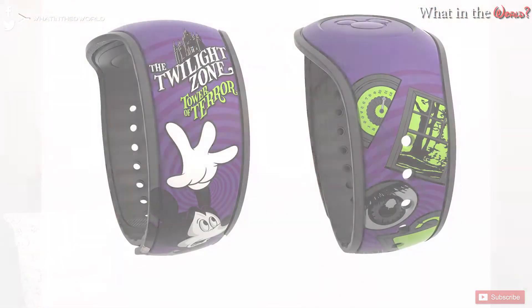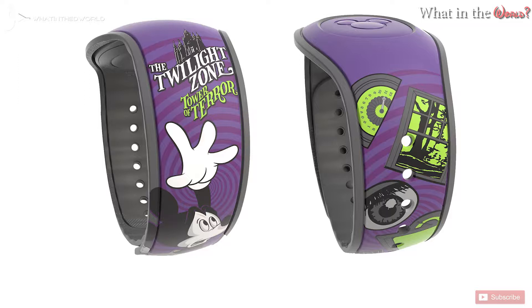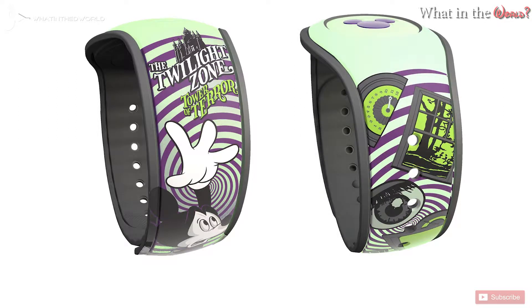First up in this week's merchandise update we have a brand new Tower of Terror MagicBand which features Mickey and glows in the dark. One side features a fearful Mickey next to the tower, and the other side shows some of the ride elements. There are two versions — one which glows in the dark and one which doesn't, with a sticker on the outside to let you know which version it is. This band is available in store and retails at $21.99.